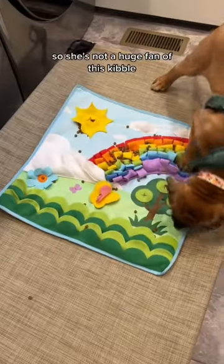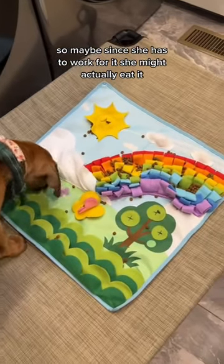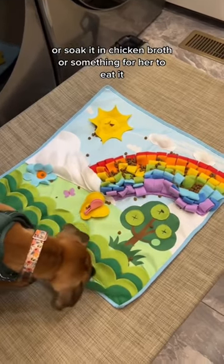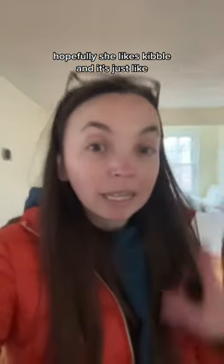She's not a huge fan of this kibble, so maybe since she has to work for it she might actually eat it. I usually have to mix it in wet food or soak it in chicken broth for her to eat it. Update: she has abandoned it. Hopefully she likes kibble and it's just an issue with that particular kibble.